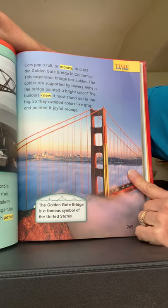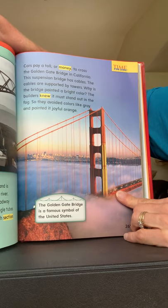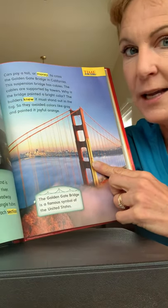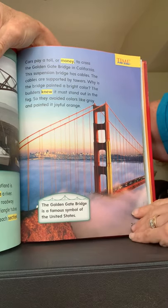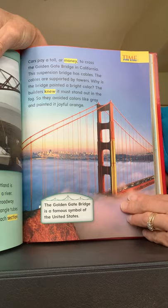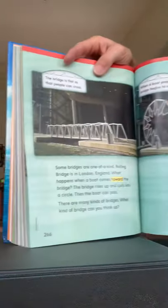The cables are supported by towers. Why is the bridge painted a bright color? The builders knew it must stand out in the fog, because if you've ever been to San Francisco where this bridge is, you know it's foggy a lot of the time. So they avoided colors like gray and painted it joyful orange. The caption says the Golden Gate Bridge is a famous symbol of the United States. There's even a song about the Golden Gate Bridge — I'll sing it for you if you ask me later!